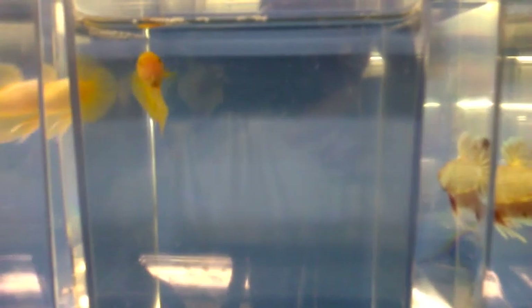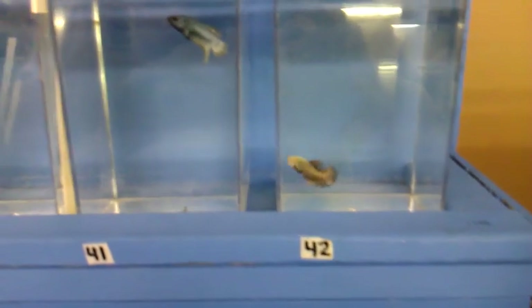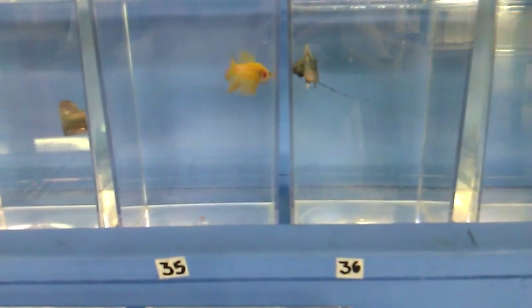Really exotic kind of orange yellow, like a neon yellow. Full reds, steel blue, banana yellow.